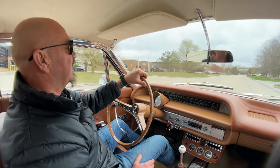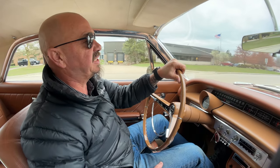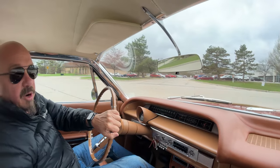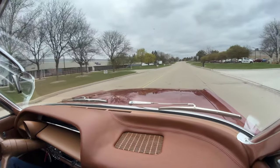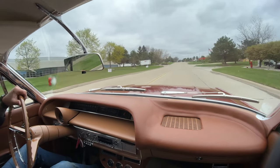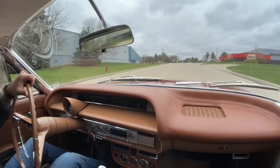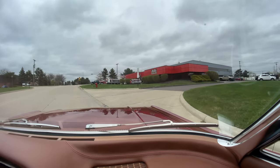We're going to put this thing up on the lift when we get back to the shop. If you want to send an inspector, we'd love to have your inspector come out. If you want to come out yourself, that's even better — we're only about 20 minutes from the airport. Make sure you share this video with your buddies and subscribe to our YouTube channel. We're always putting up new content, new cars, just about every day.